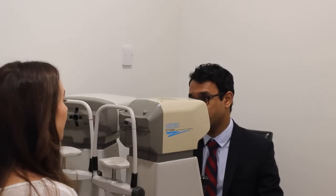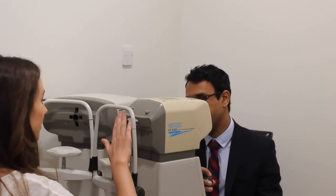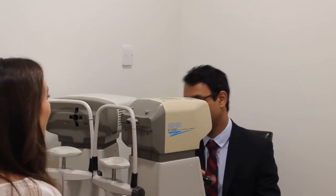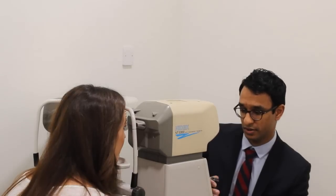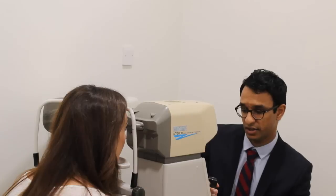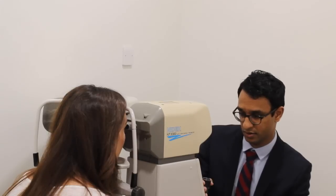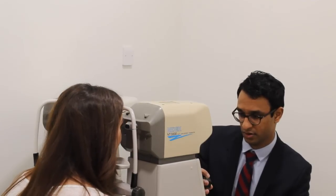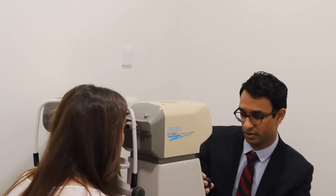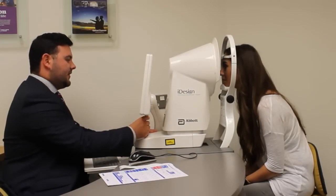The first machine was called a tonometer, where a small puff of air was applied to my eye to measure the intraocular pressure — the fluid pressure inside the eye. They then looked at my cornea, my natural lens, and the width and diameter of my pupil in reduced lighting conditions. I then had another test to measure the amount of astigmatism in my eyes, looking at the shape of the front surface, and an eye design scan which measures more than 1,200 prescriptions all over your eye.